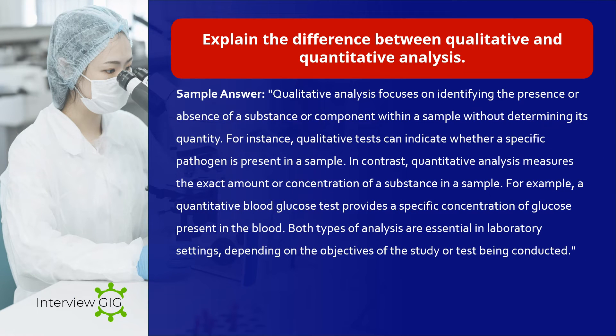Explain the difference between qualitative and quantitative analysis. Sample answer: Qualitative analysis focuses on identifying the presence or absence of a substance or component within a sample without determining its quantity. For instance, qualitative tests can indicate whether a specific pathogen is present in a sample. In contrast, quantitative analysis measures the exact amount or concentration of a substance in a sample — for example, a quantitative blood glucose test provides a specific concentration of glucose present in the blood. Both types of analysis are essential in laboratory settings depending on the objectives of the study or test being conducted.